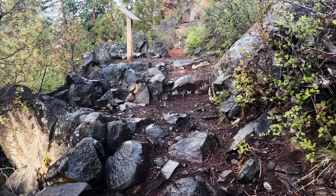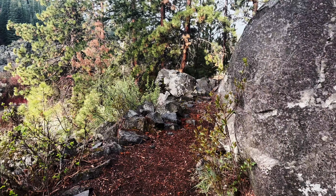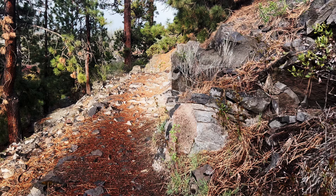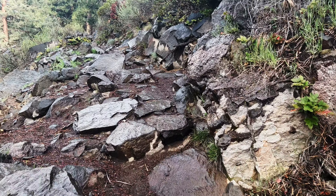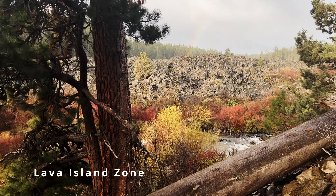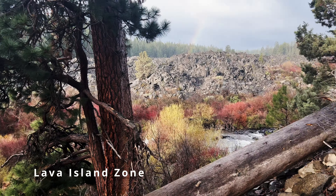As we're coming up through this rocky section, you definitely got to watch your step on this part because it is a bit rocky. Not only do we get the incredible trail and the incredible national wild scenic river, but we are hiking parallel to this beautiful lava section. Look at this lava rock. This area is absolutely beautiful.